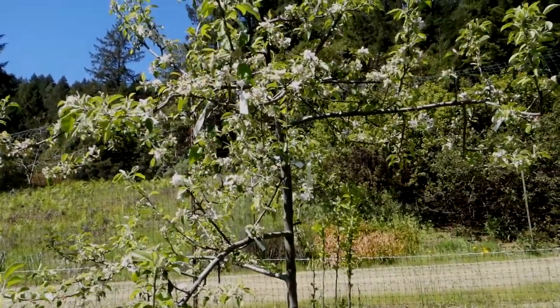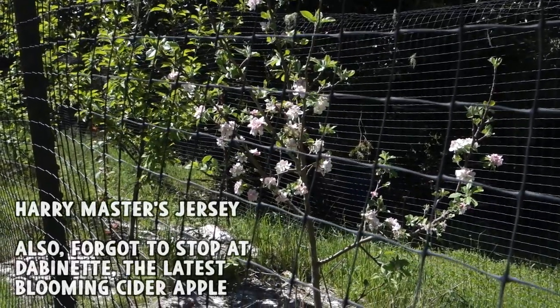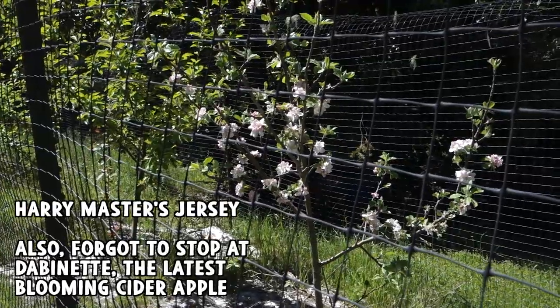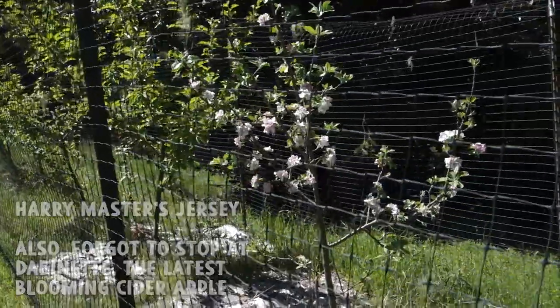Here's a real late one — this is Harry Masters Jersey, but it's strictly a cider apple as far as I know. I think it's a bittersweet, though I'm not totally sure. I don't think I've ever actually fruited it and tasted it. But that's definitely a late bloomer.